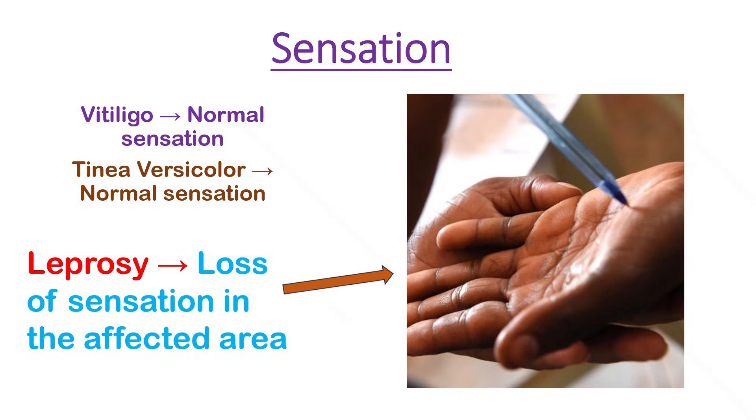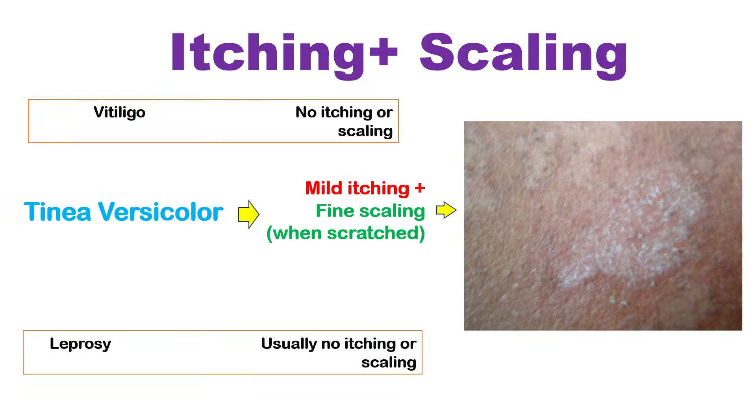A key differentiator is sensation. In vitiligo and tinea versicolor, sensation is normal. Leprosy causes a loss of sensation because the bacteria damages the peripheral nerves, resulting in the inability to feel pain, touch, heat, or cold in the affected skin patches or limbs. For leprosy and vitiligo, itching is not a typical symptom. In contrast, itching is a common symptom of tinea versicolor, particularly in hot and humid environments. Tinea versicolor also produces scaling when scratched, but scaling is absent in leprosy and vitiligo.